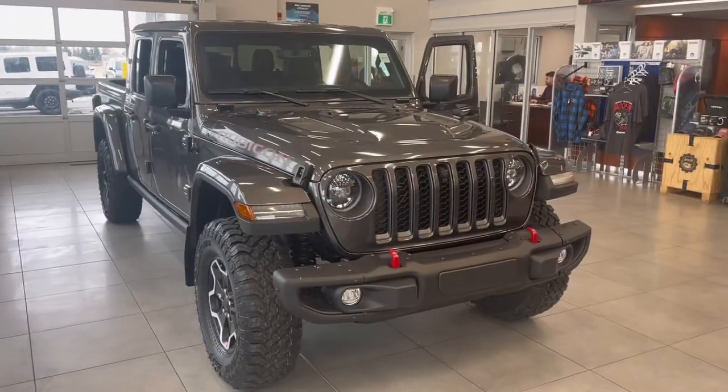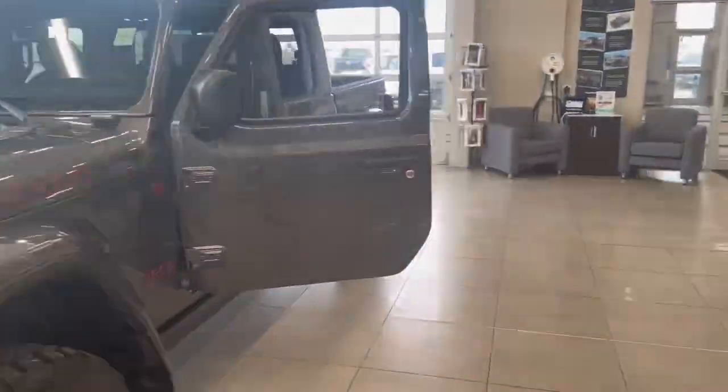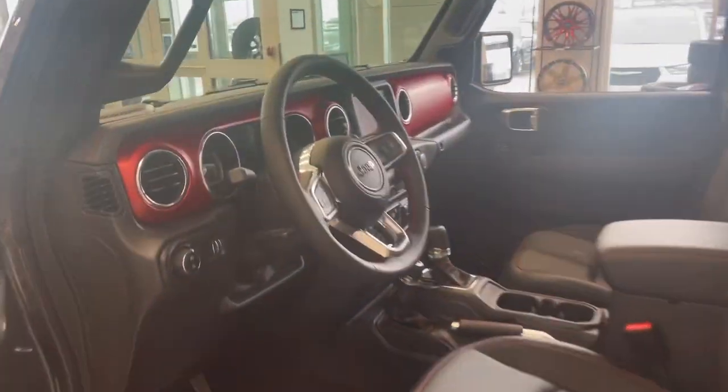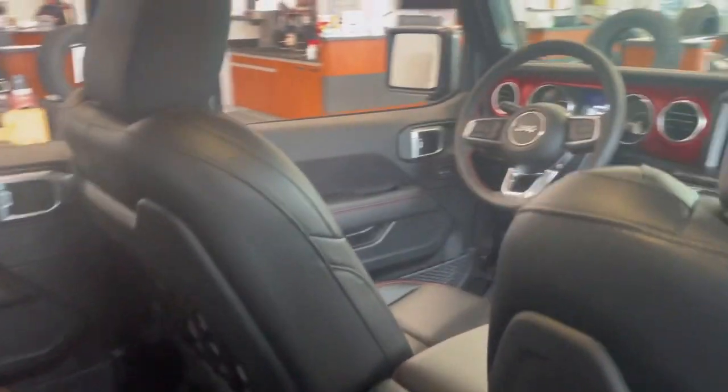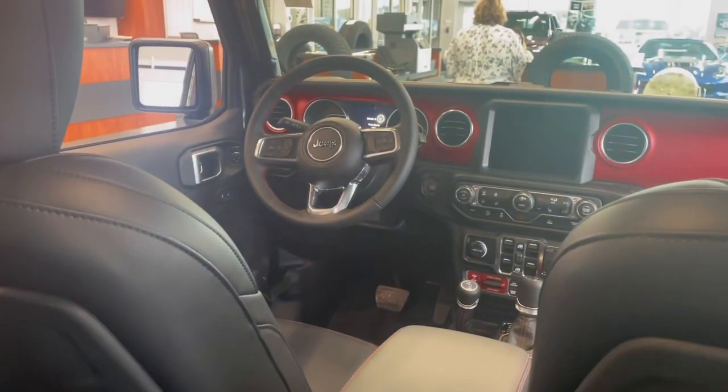This is a 3 liter eco diesel V6 engine with stop and start, leather face seats with the Rubicon logo, an 8 speed torque flight automatic transmission with a 4.1 rock track heavy duty 4 wheel drive system and a 4.10 rear axle.